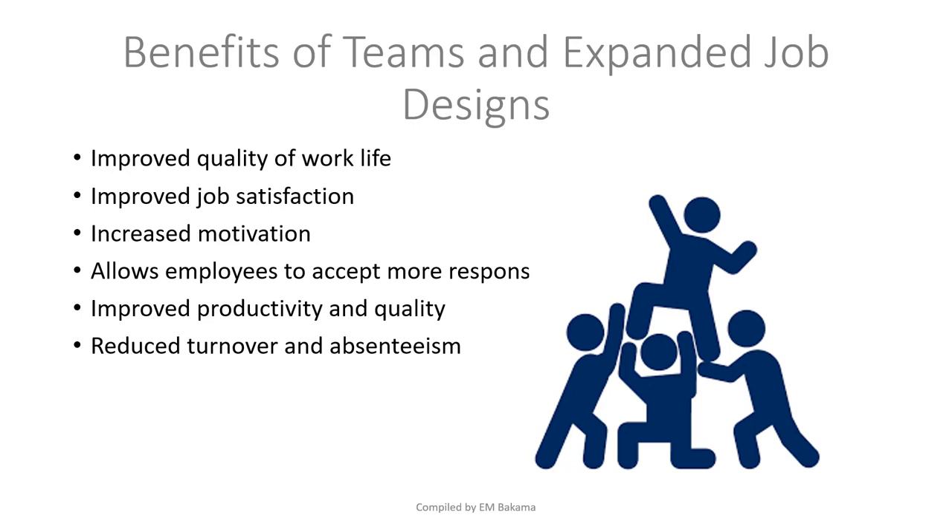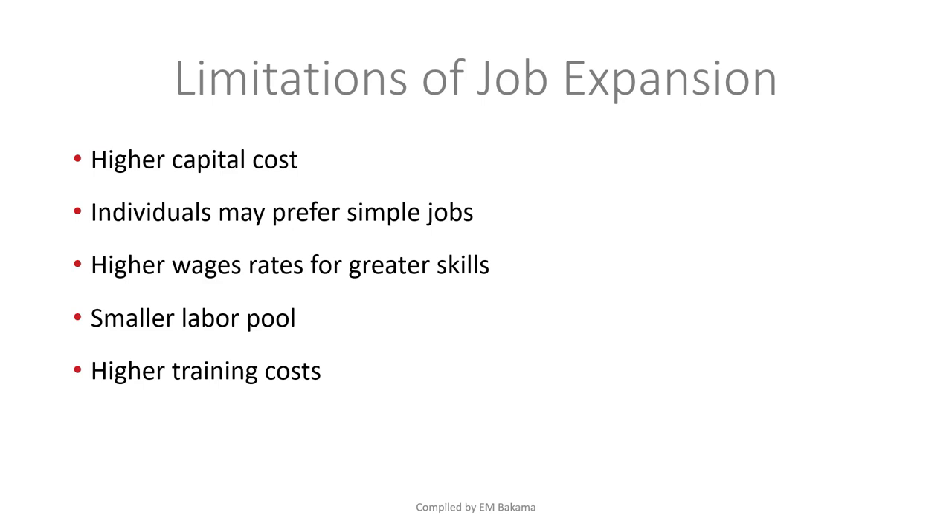The limitations of job expansion — remember, job expansion is mainly horizontal. First, it requires higher capital costs, since employees are paid based on the number of skills they have. The more skills people learn, the more the company must pay, which becomes a financial challenge unless the company has sufficient capital.